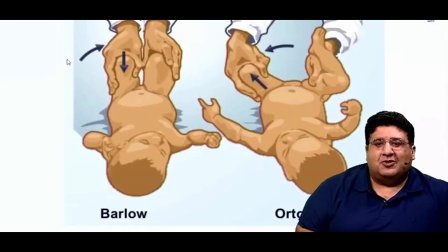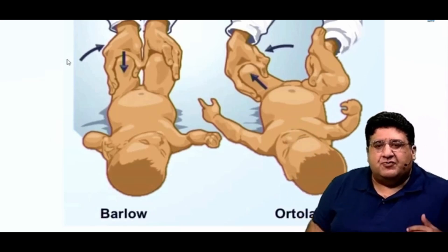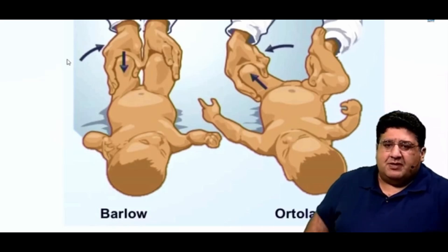Hello everyone, this is Dr. Tushar Mehta. I am an orthopedic surgeon and your faculty of orthopedics. I am sure by now you must have seen the two very important clinical tests which are asked in entrance exams, and also in your final year MBBS exam.